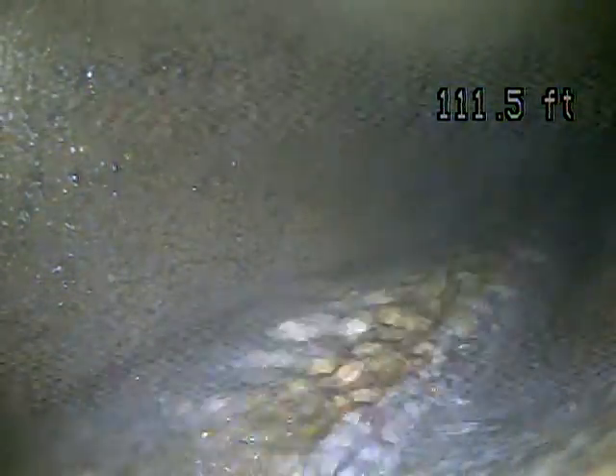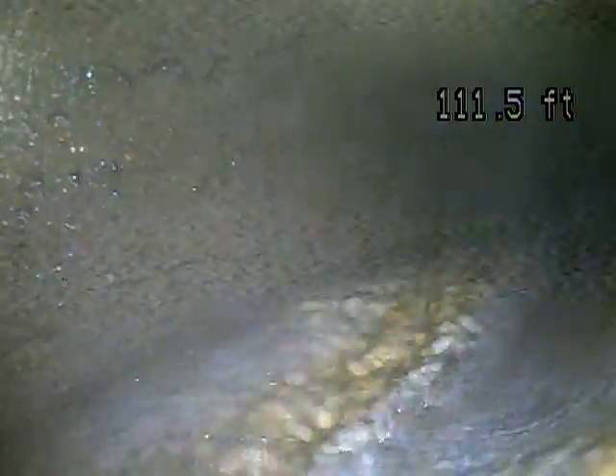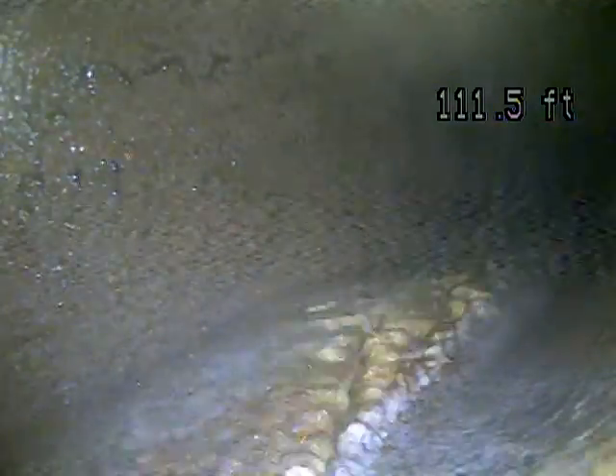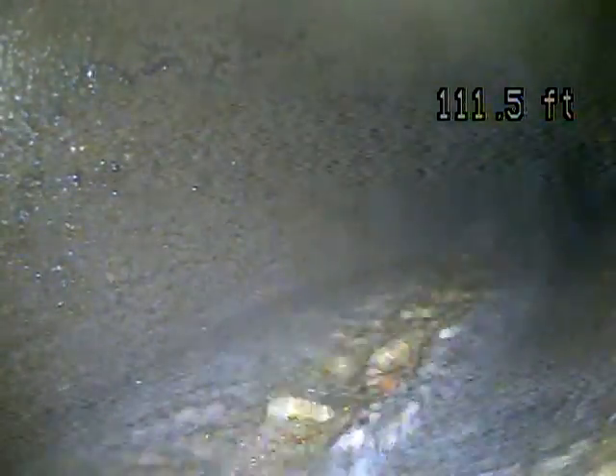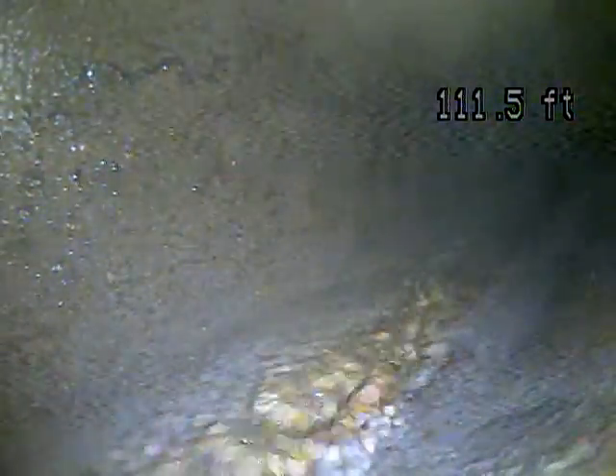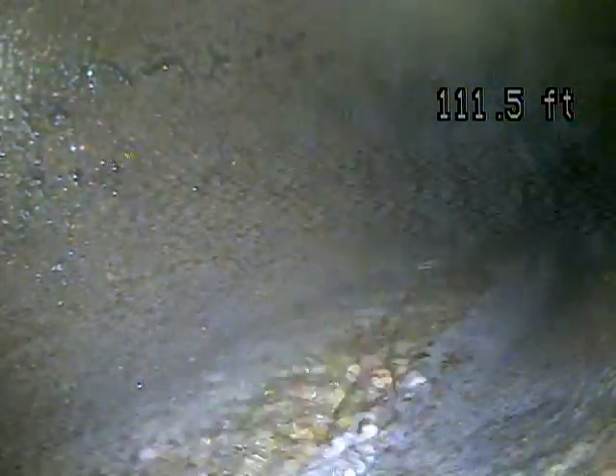Alright, this is Andrew with Joda Home Inspections. We're here in Salt Lake doing a sewer scope. Today is October 20th, 2022. We're at 1951 Garfield Ave. We've got the camera pushed out 111 feet to the city connection. That's what you're seeing on the screen now is the city line. Now we're going to pull it back and record it and see what we find.